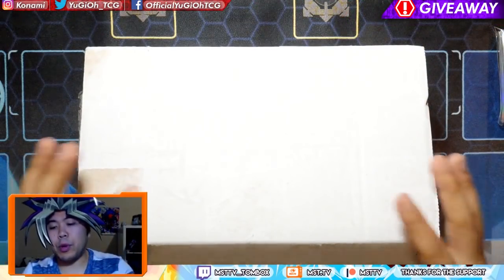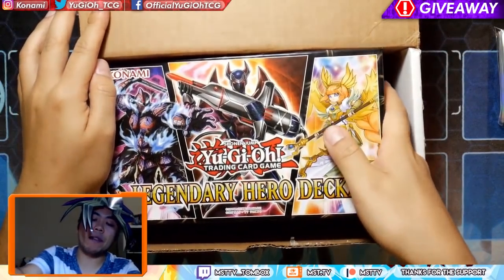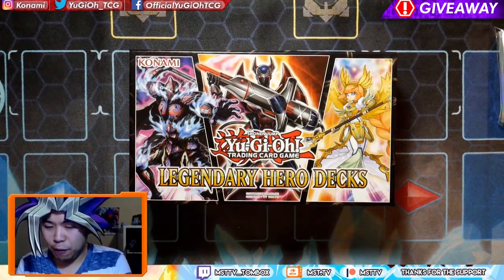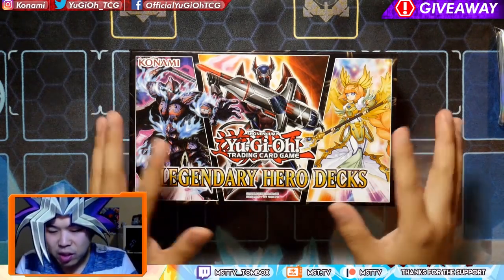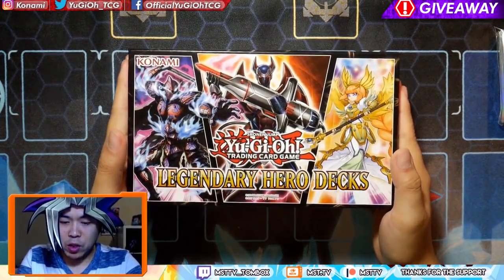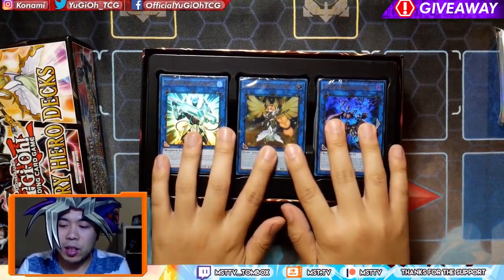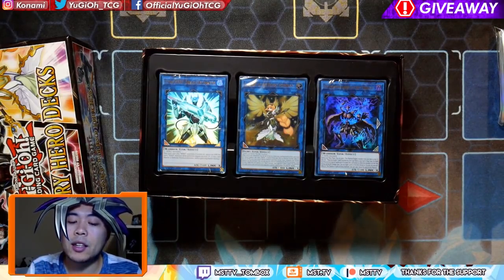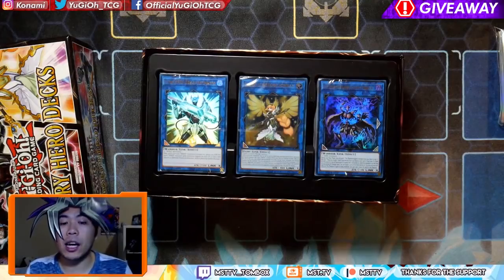Without further ado, let's check out what's in this box. I took the liberty of opening this box already, and here we have the Legendary Hero Decks with three archetypes: we have the Heroes, we have the Nordics, and we have the Phantom Knights — with Heroes taking the center. In here you'll see three decks, all sealed up. I believe there are five Ultras in each of these and ten extra deck cards, so this is a total of 50 cards per pack.